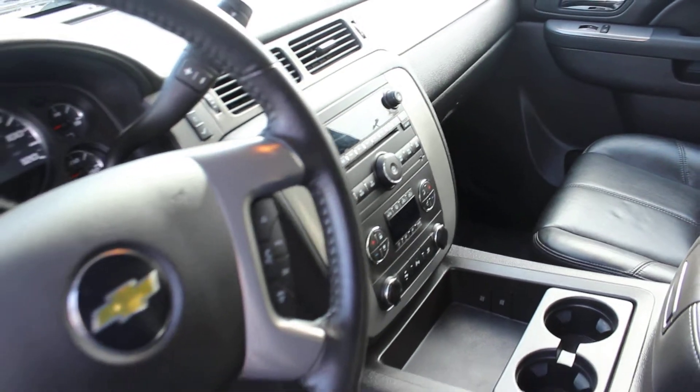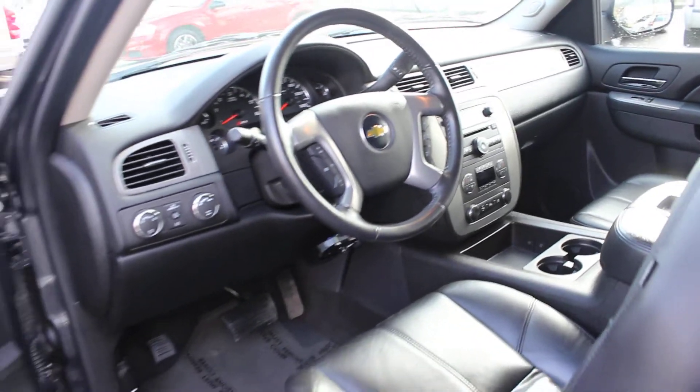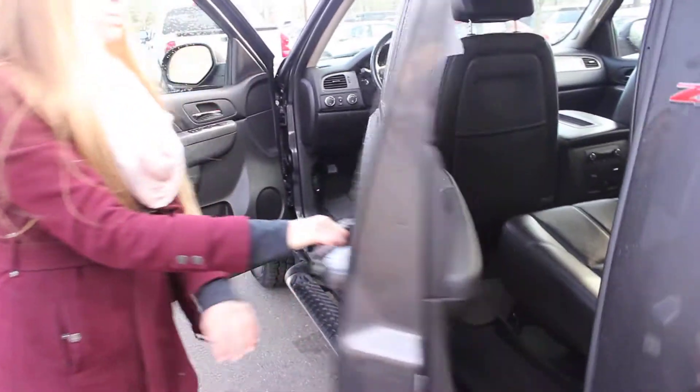There's stereo controls, Bluetooth, and cruise control integrated right into the steering wheel. It has adjustable pedals and all the power options — windows, locks, mirrors, and seats.